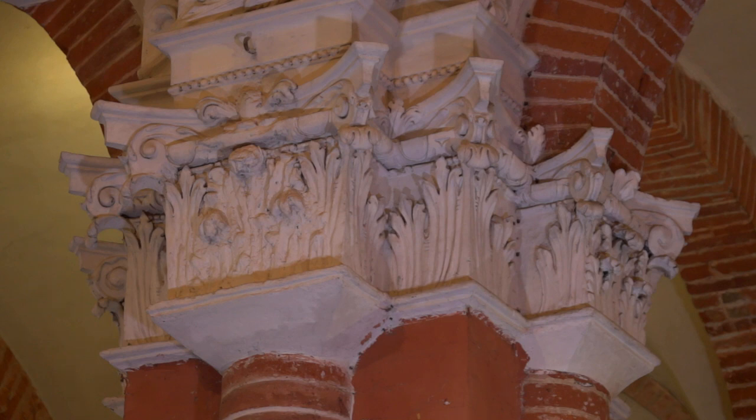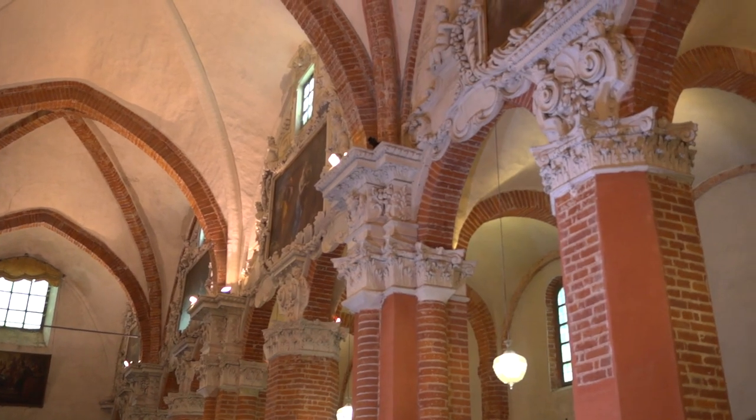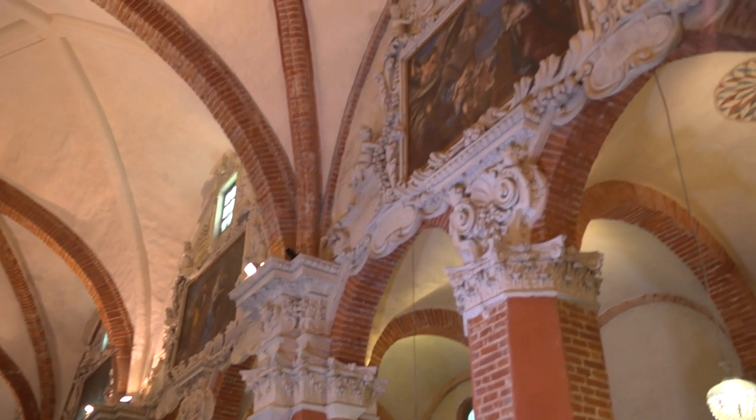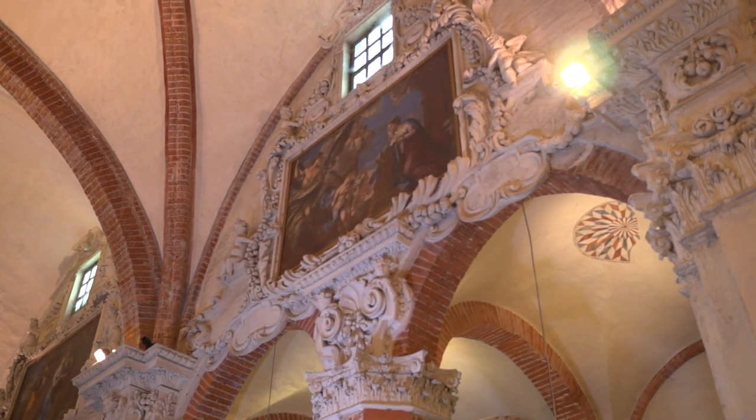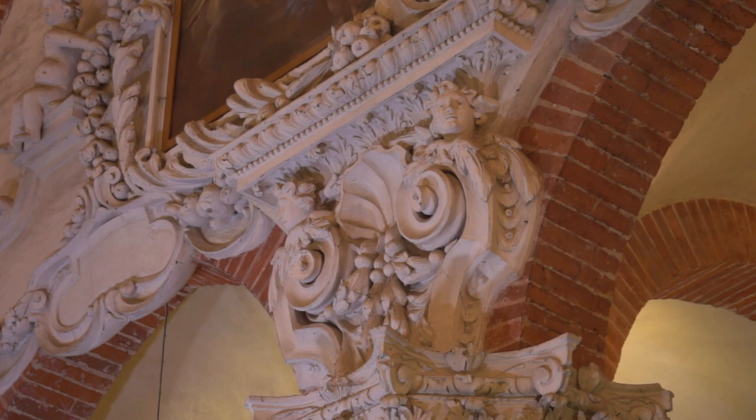In the upper part of the central nave, there are still religious plaster decorations that form the capitals and surround painted panels, the work of the Lugano maestro Francesco Maria Scala.